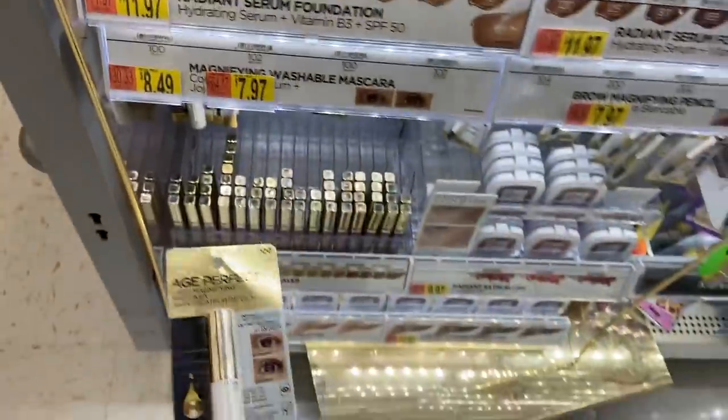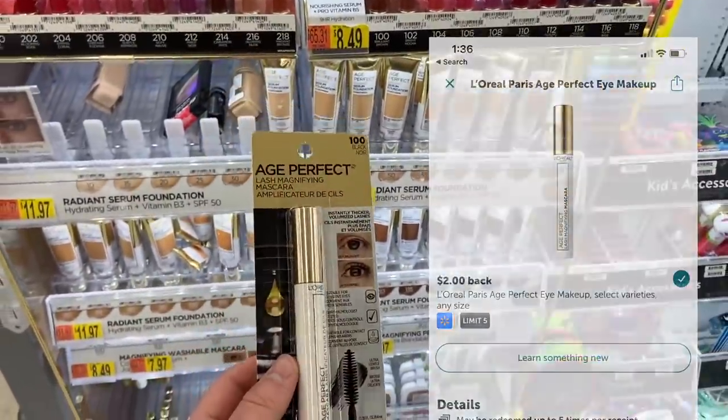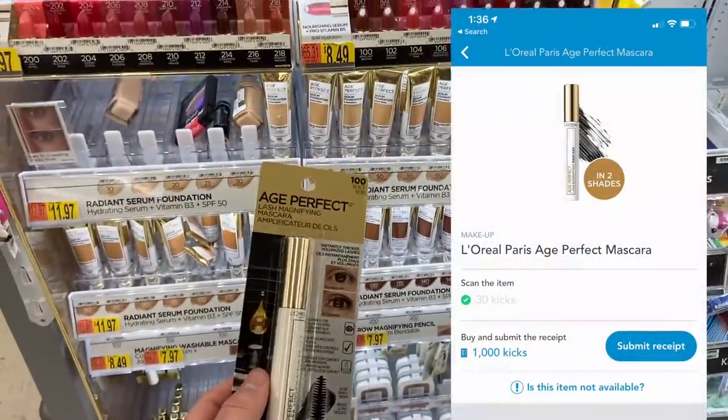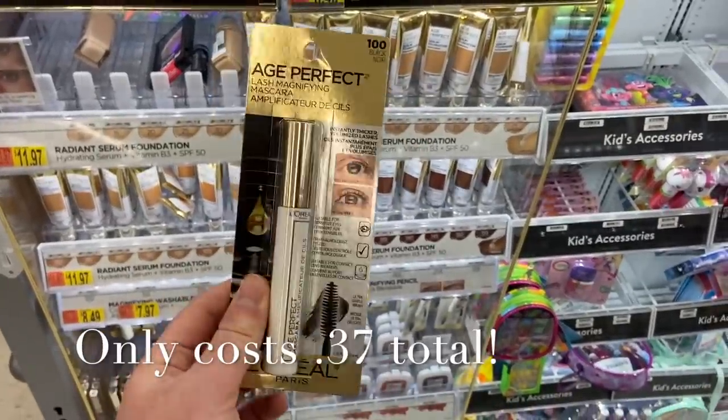The L'Oreal Age Perfect mascara is $8.49 with no coupons, but there's a triple stack: a $2.00 Ibotta rebate, a $2.00 Fetch Rewards rebate, and $4.12 back on Shopkick. In the end it makes it about 47 cents, so a pretty good item for your bonus. That's all we got — let's go home, submit all the rebates, and get the final numbers.